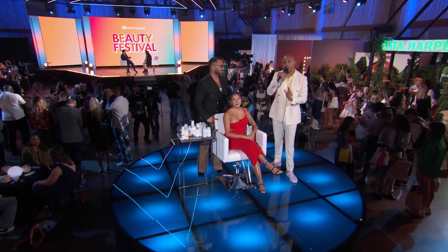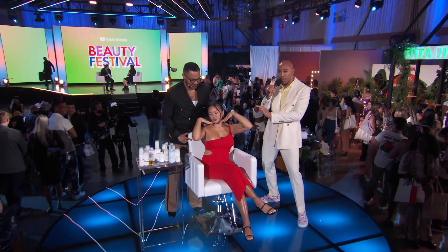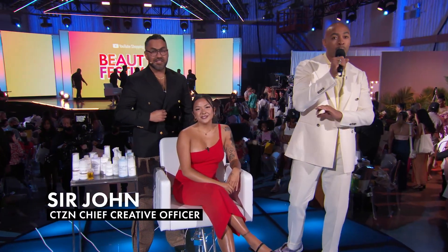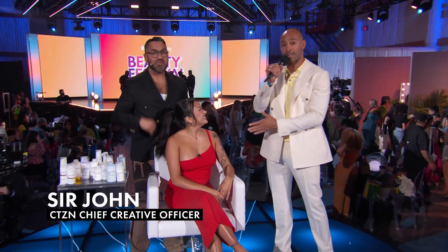Hey guys, so you may have seen me match my fan with her perfect nude, the best nude. And now she's back to get a complete hair refresh with our friend Carlos Rojas, who is an advocate for Olaplex, who is bringing us a brand new product drop today, guys.